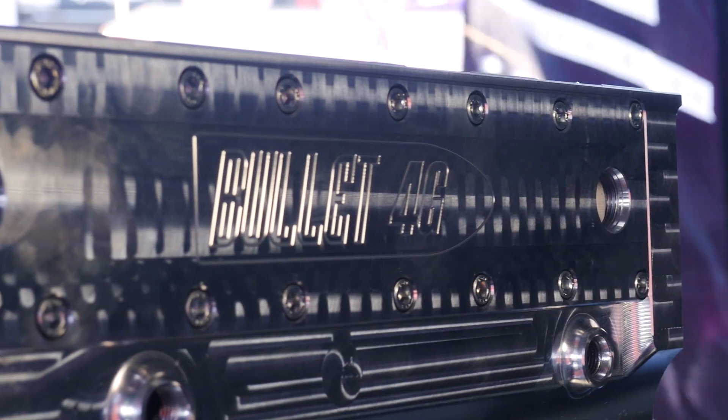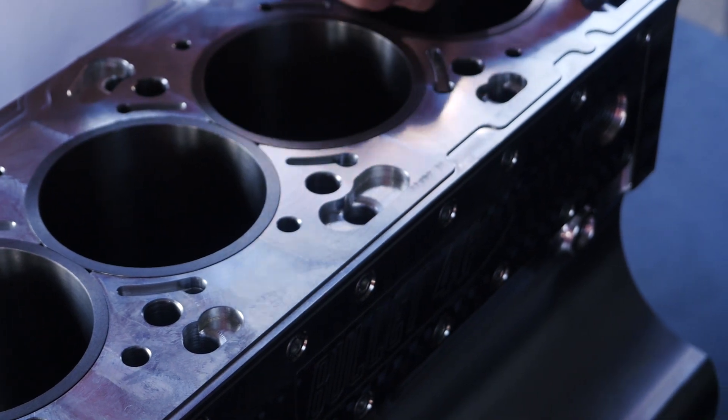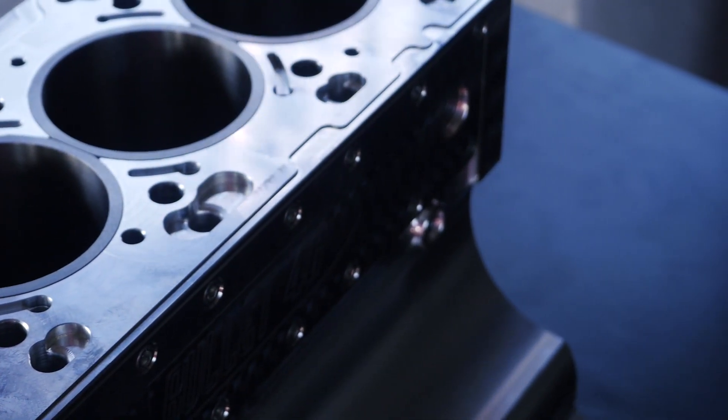Billet Race Engineering are well known for their billet aluminium blocks, and their billet aluminium 4G63 block currently holds the world record for the fastest Mitsubishi 4G63 on the drag strip. These engines are making up to 1900 horsepower and running in excess of 95 psi of boost.